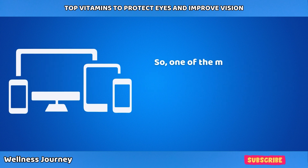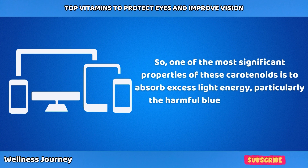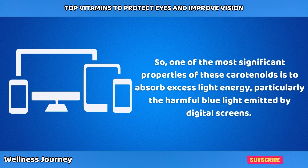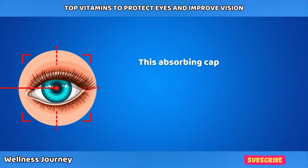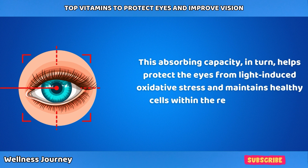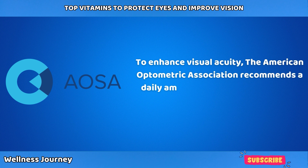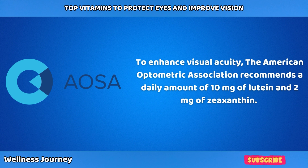One of the most significant properties of these carotenoids is to absorb excess light energy, particularly the harmful blue light emitted from digital screens. This absorbing capacity helps protect the eyes from light-induced oxidative stress and maintains healthy cells within the retina. The American Optometric Association recommends a daily amount of 10 mg of lutein and 2 mg of zeaxanthin to enhance visual acuity.